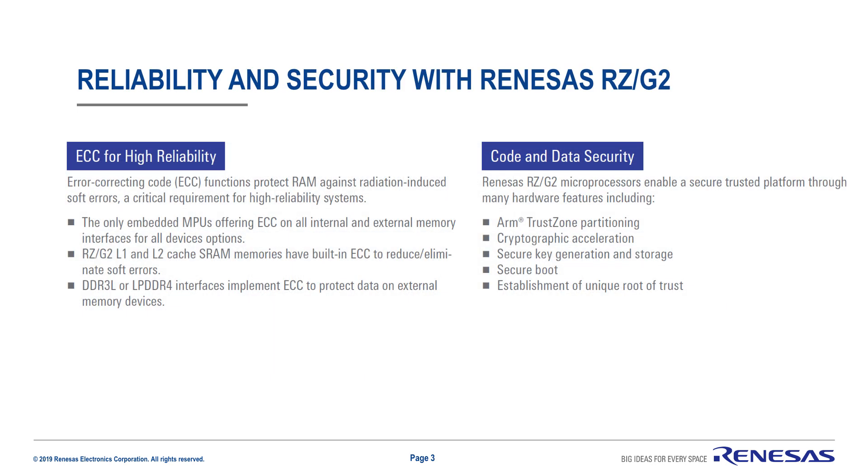Reliability and security are an integral part of the RZG2 series. With RZG2, you get ECC protection up and down the entire stack for both internal and external memory. Hardware ECC implementation protects the RAM memory against radiation-induced soft errors. Renesas RZG2 also offers a host of hardware features that enable a secure and trusted platform: ARM TrustZone partitioning, cryptographic acceleration, secure key generation and storage, secure boot, and the establishment of a unique root of trust.